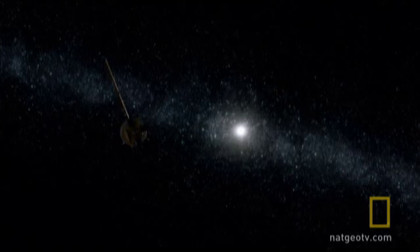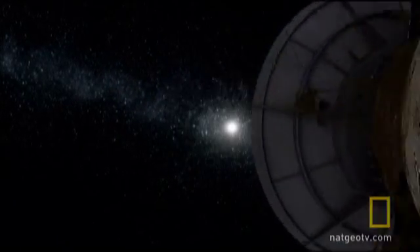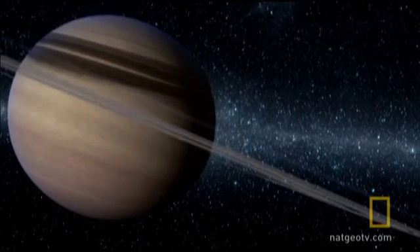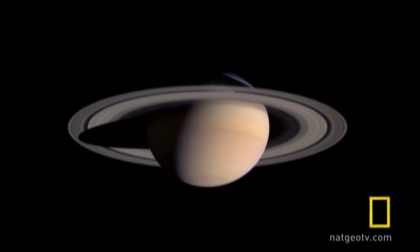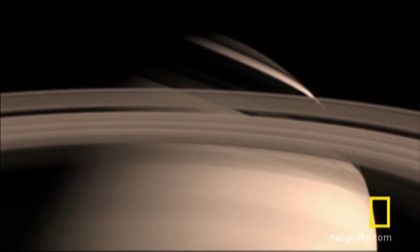After seven years and a billion miles of space, the Cassini-Huygens spacecraft faces its greatest challenge on June 30th, 2004: to go into orbit. First, it had to maneuver through an obstacle course of rings.